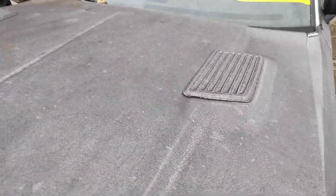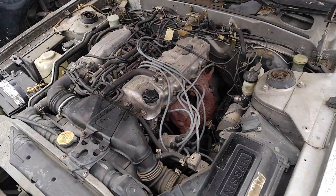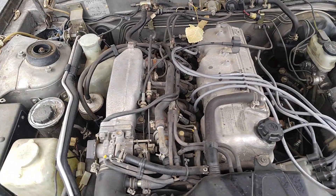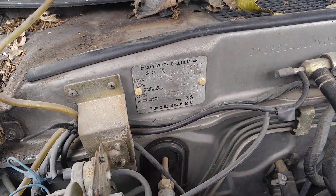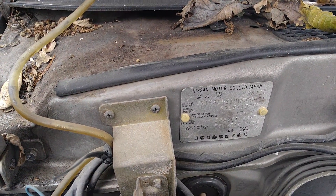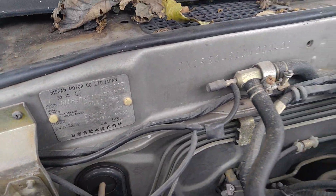Check out under the hood - got the fake little vents there. I have no idea what engine that is. I don't know what year this is man, I can't tell for these cars. I don't see no year here, nothing - at least I couldn't see any.